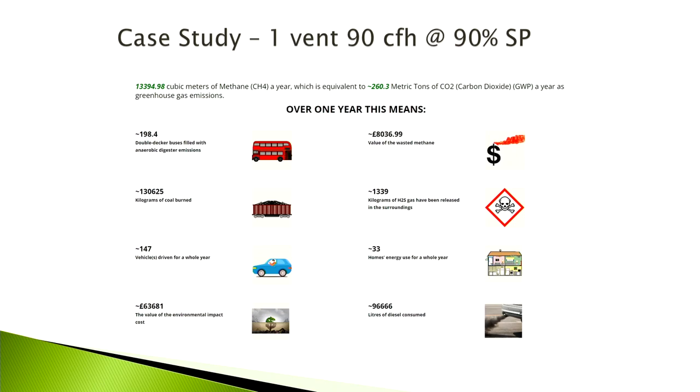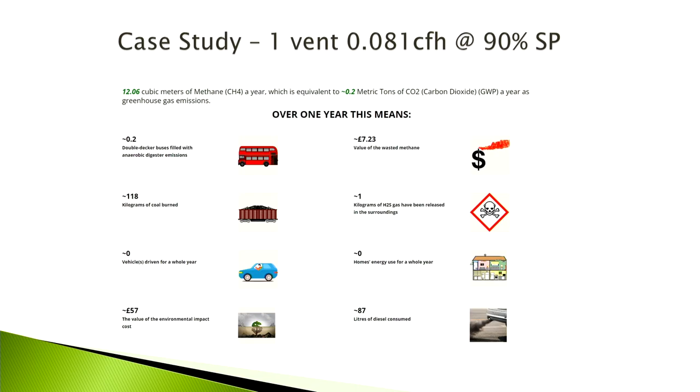The old valve was replaced with a quality commercially available device — not R&D, just the best available product for the application. The result: emissions dropped to 0.2 of one double-decker bus equivalent, an environmental impact cost of £57, and only £7.23 per year of lost gas. The solution paid back in less than 12 months, and the Environment Agency were absolutely delighted with the results.